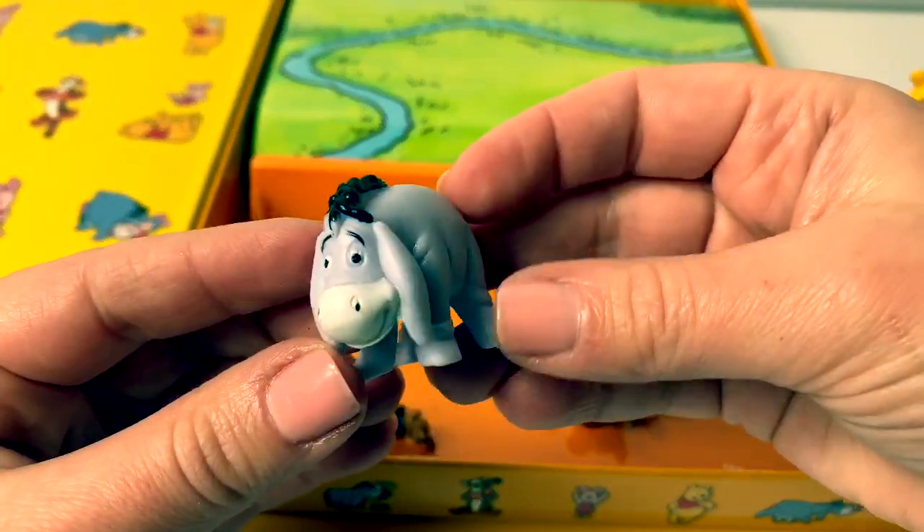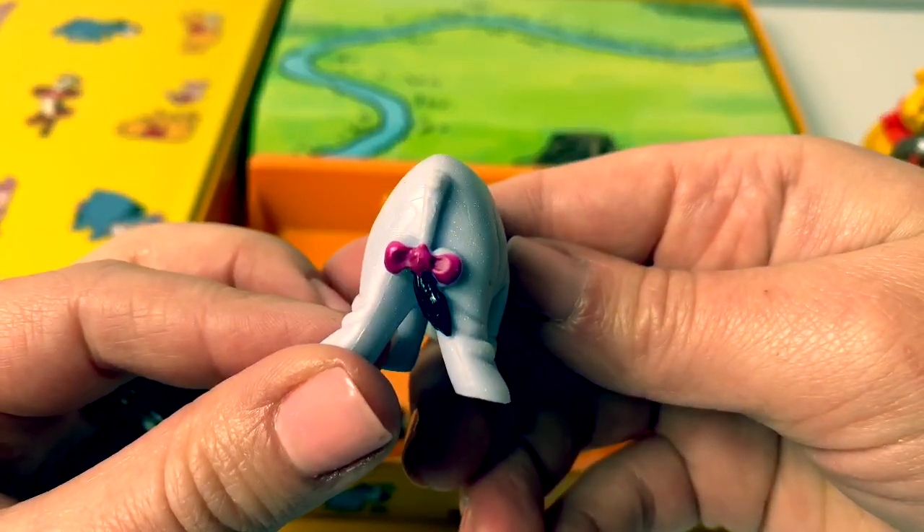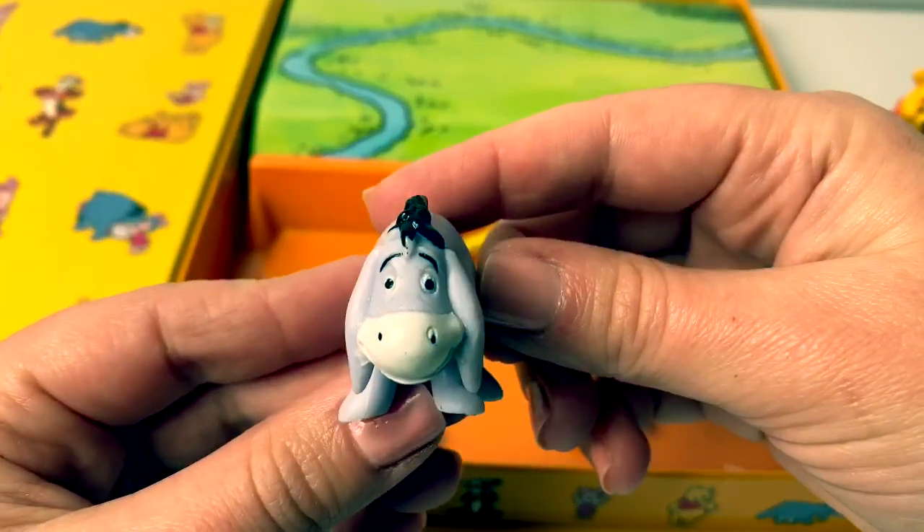Here is Eeyore. Aw, look at his little bow on his tail. Eeyore is cute.